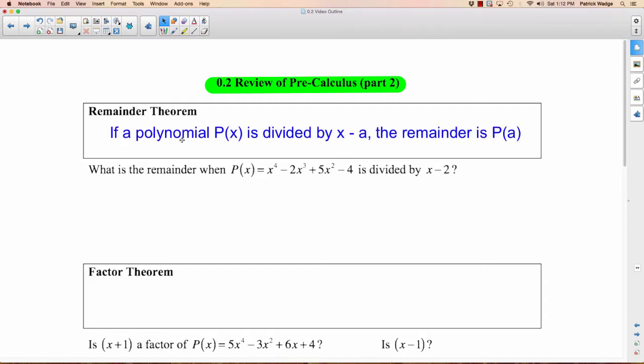The first one's the Remainder Theorem. The Remainder Theorem says if a polynomial P of X is divided by X minus A, the remainder is P of A. Now what on earth does that mean?